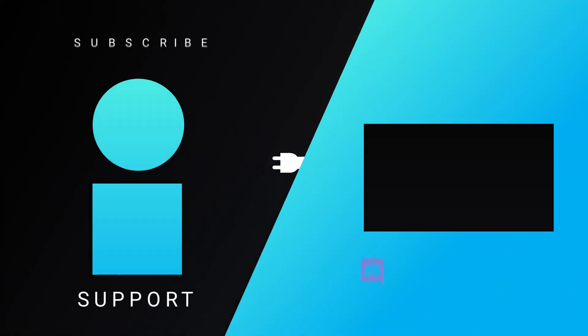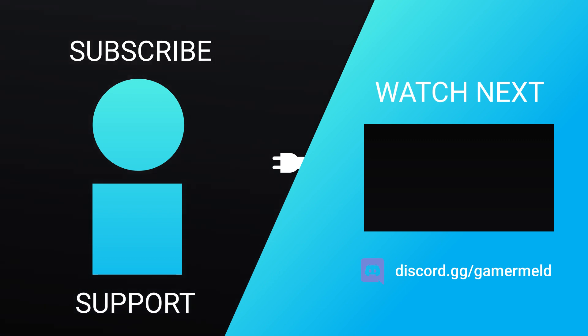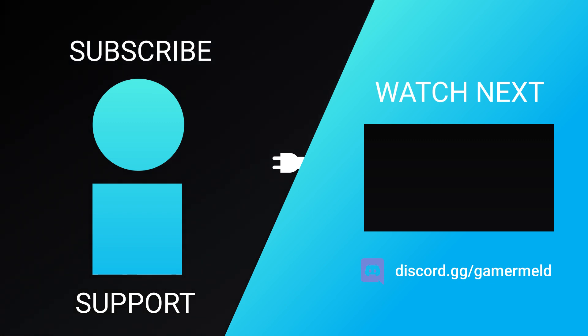That does it for today — are you running one of AMD's unsupported cards, or have you picked up something new? Let me know down in the comments below, and if you liked the video please subscribe. As always, have a great day!